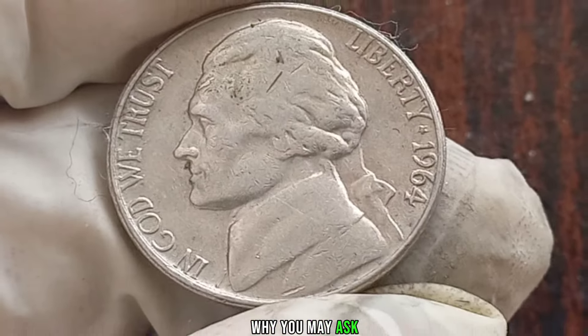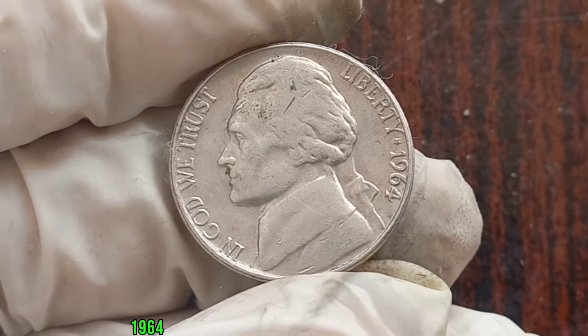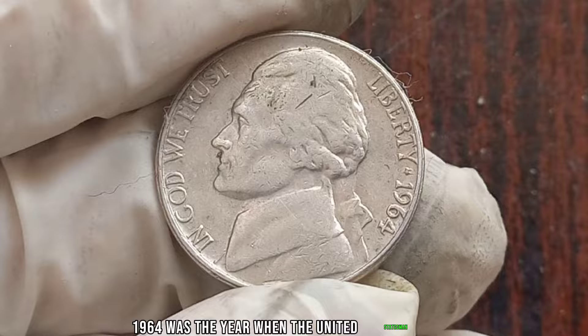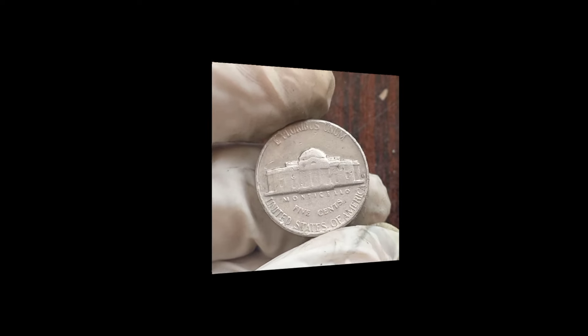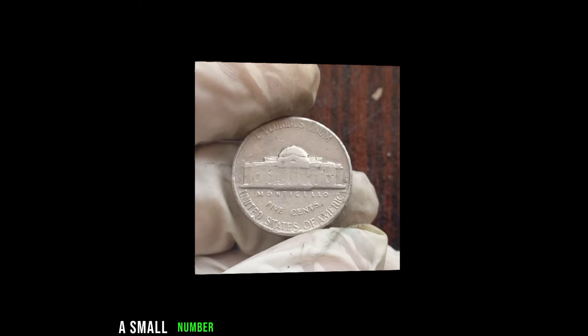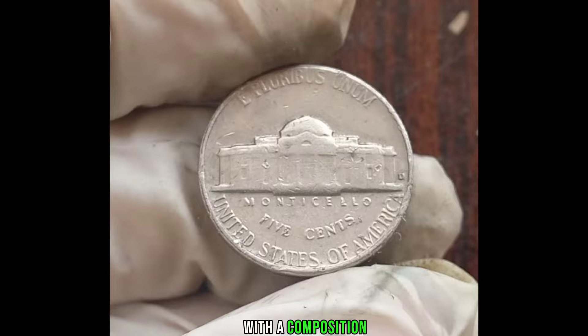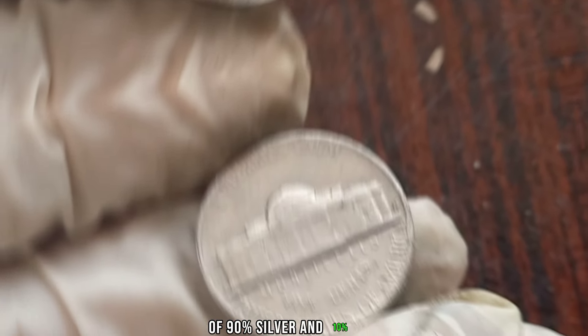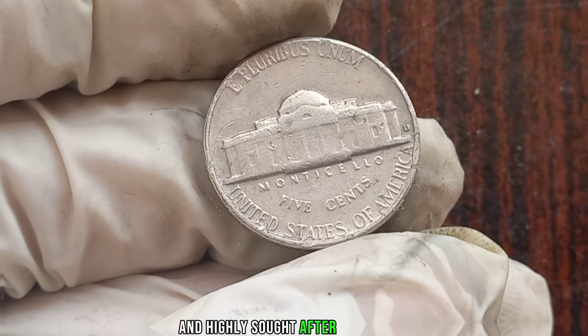Why? It's all about rarity. In 1964, the United States Mint ceased production of silver in circulating coinage, transitioning to a nickel-copper alloy. But here's the kicker: a small number of Jefferson nickels were struck in 1964 with a composition of 90% silver and 10% copper, making them incredibly rare and highly sought after by collectors.